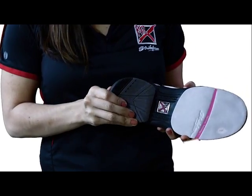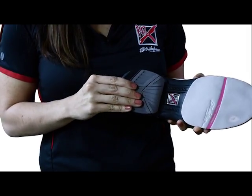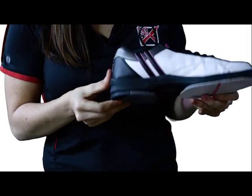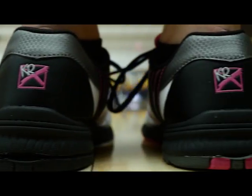The patented H-Bar Heel Locking System helps secure your heel onto the shoe, providing more stability throughout your slide. It locks into the shoe securely and is easy to remove with the built-in notch to help you grab underneath it.